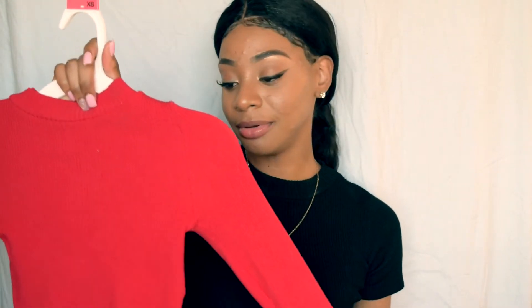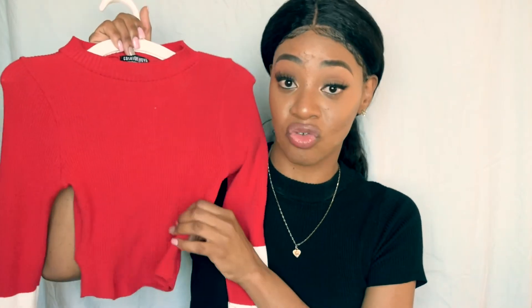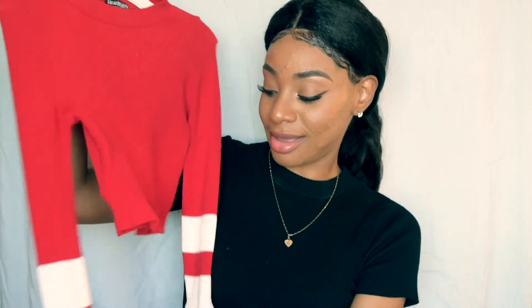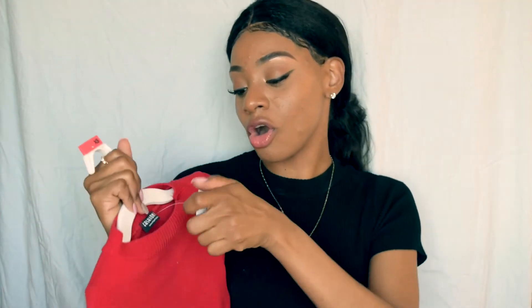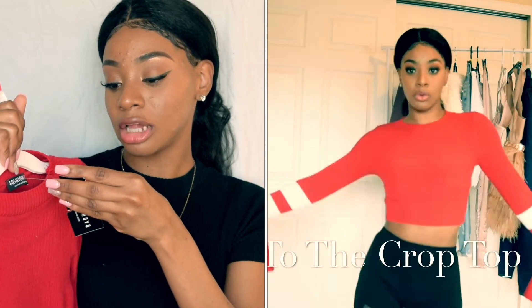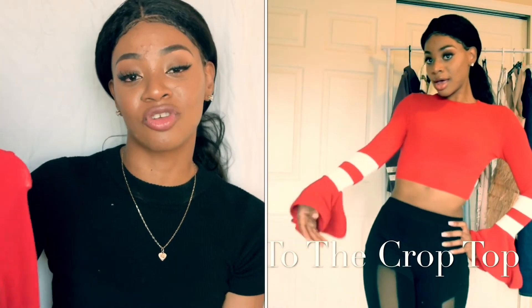I have another crop top and this one is amazing. It's really stretchy, so it's going to fit — even if you get an extra small and you're a medium, it'll work. I got an extra small because I am an extra small. The sleeves are bell-shaped, like old-fashioned. It's really warm. It's called the Mock to the Crop Top. I'll leave everything in the description box so if you're interested, you can just go there.